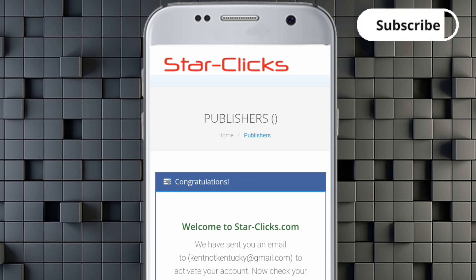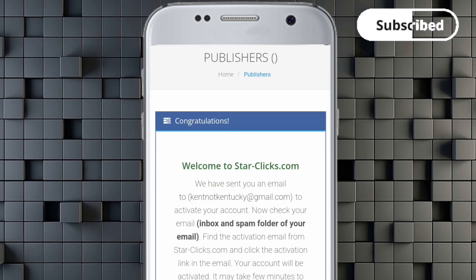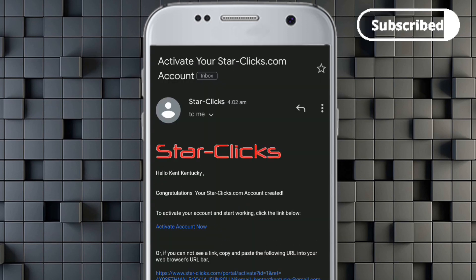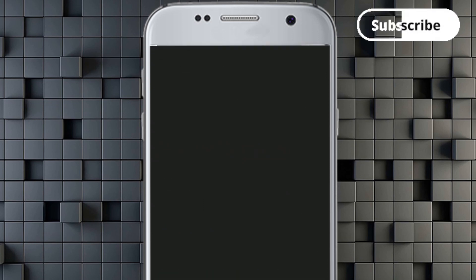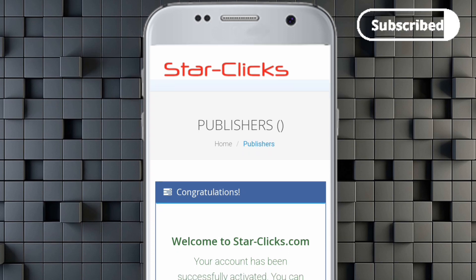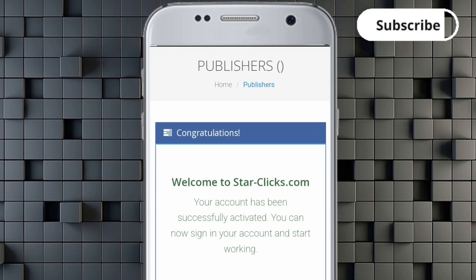It says 'Welcome to StarClicks — we've sent you an email to activate your account.' I'm going to go over to my email to show you the process. You'll see a message saying 'Congratulations, your StarClicks account has been created.' Click on Activate Account, and within seconds your account will be successfully activated and ready to sign in.